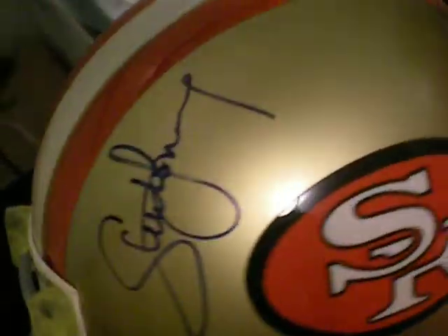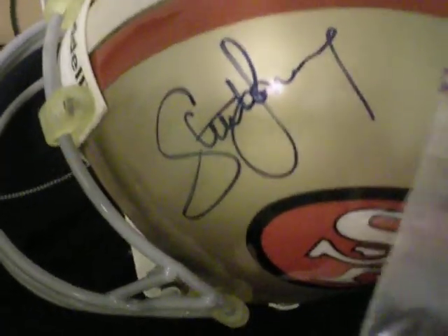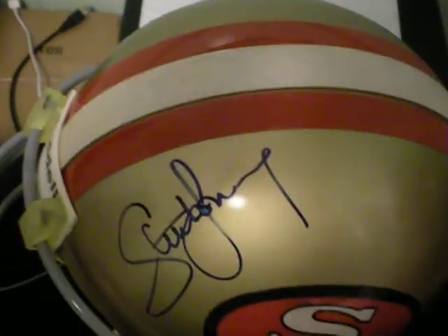Look at it from the side, from the back. We got your authentication from JSA. And the cool thing about this one is you get the letter of authenticity. It's got the picture with the same exact — look at it — same exact place, same exact place. You got the same matching certificate number.